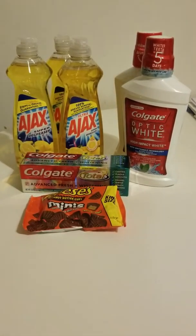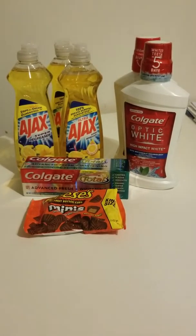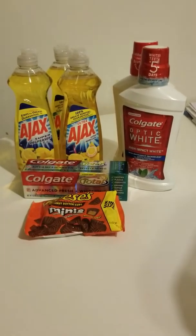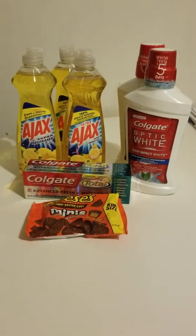Today I'm coming at you with a small CVS haul. Guess how much I paid out of pocket — 33 cents! Yes, 33 cents. So let's do the breakdown and then I'll show you the receipt, because I'm a bragger and I'm gonna brag on this.